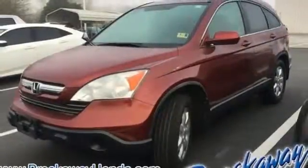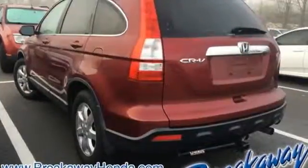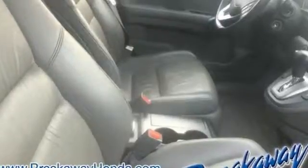and I-4 engine. Consumer Guide explains it's not the most powerful compact SUV, but CR-V excels for its just-right blend of comfort, refinement, and cargo versatility.